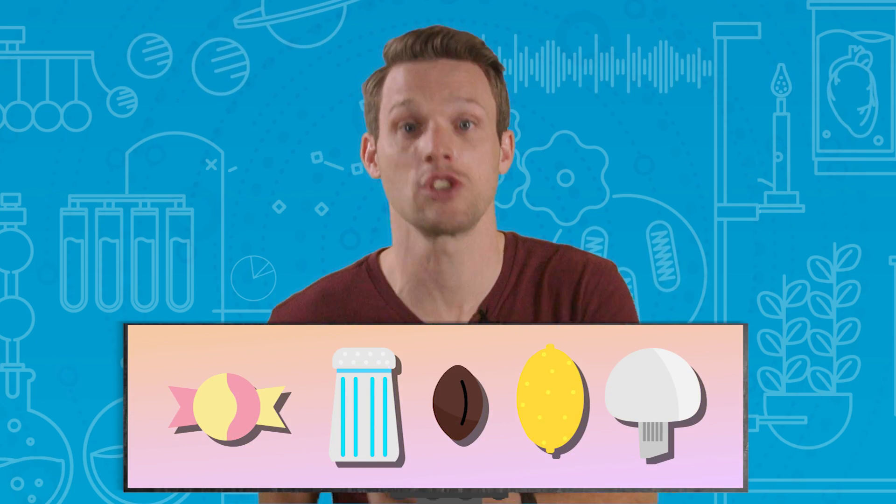Most of us are familiar with the five core tastes that we're capable of experiencing: sweet, salt, bitterness, sourness, and that mysteriously savoury umami. What's noticeably absent from that list is the excruciatingly fiery burn of a chilli pepper. And that's because the heat of a chilli is not a taste at all, but a sensation that is virtually identical to the sense of real extreme heat inside the mouth.